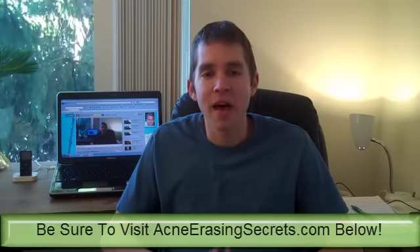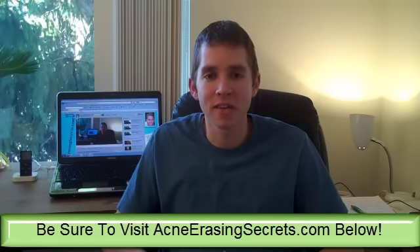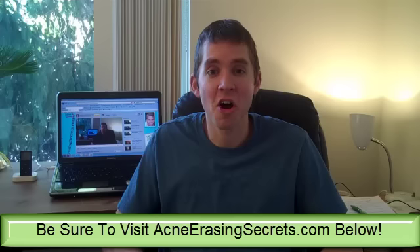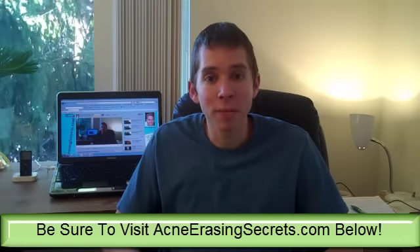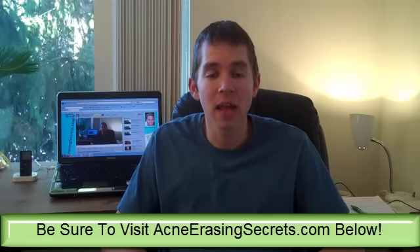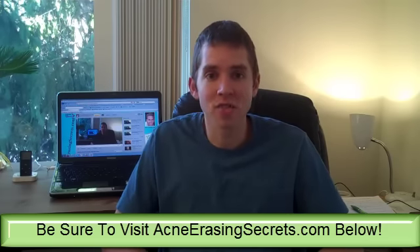Hey guys, this is David the Skin King from AcneErasingSecrets.com. Today in this video I'm going to talk about sunscreen and its relation to acne, pimples and breakouts, and what sunscreen does to your skin and on your body and in your body, and what the sun does as well.